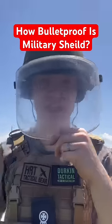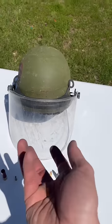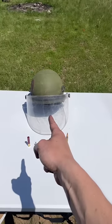How bulletproof is a military-grade face shield? I found this at a military surplus store. It's very scratched and dented, and I have no idea what it was originally used for. So if you know, let me know in the comments.